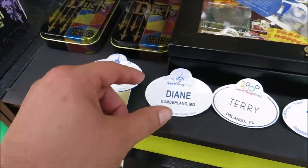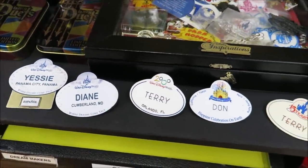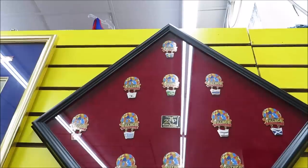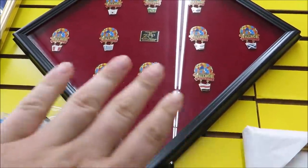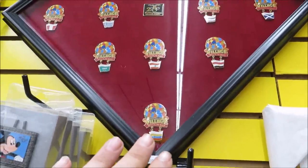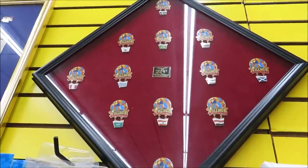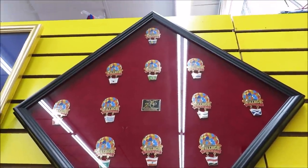They even have some old-school Disney name tags from former cast members — that one's from 2000, Terry, Don, Diane. I actually had one of these for my name! Fun fact: these village pins were in an executive's office and are not from Epcot, making them more valuable. They had individual pins for all the different countries in Epcot, but these are special because they weren't part of Epcot. There's even a Brazil one in the middle — rumor has it a Brazil country pavilion is coming to Epcot.